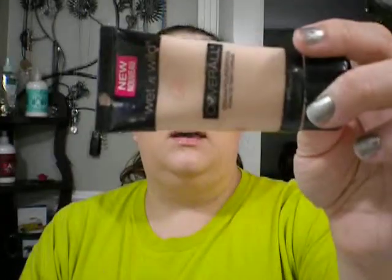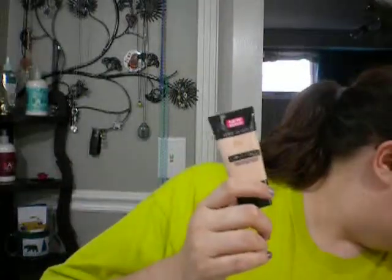I used my Wet and Wild CoverAll cream foundation in Fair. I got this just to try it - I think it was from CVS and it's like $2.99. It came with a tiny powder which I used up a long time ago. This worked okay but it was too light by itself. I mixed it with the CoverGirl and together they worked pretty good. This one was thicker and stayed where you put it, but I didn't really like it by itself.